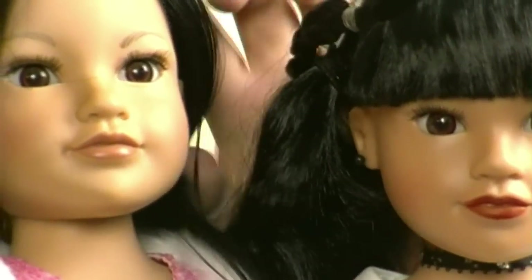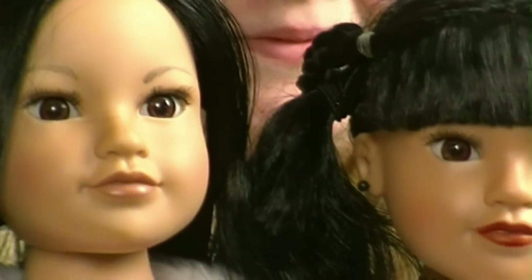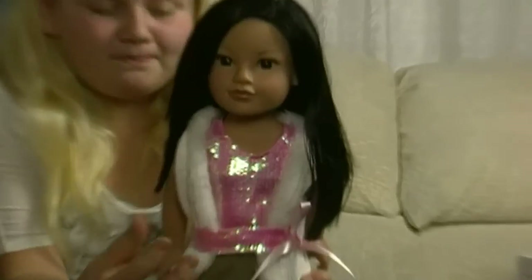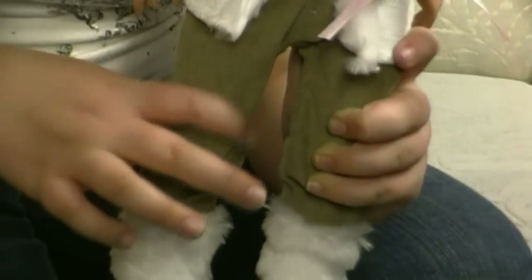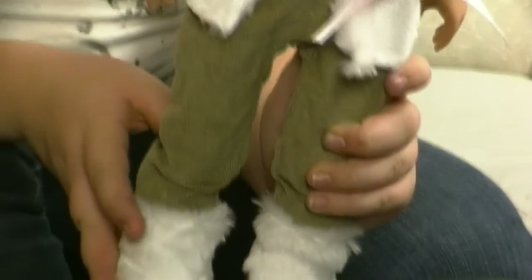She looks like she's an Eskimo, as my grandma says. Now I'm going to tell you about her outfit. She has a really cute pink sequins top with a matching sequins belt and a fur vest, which I love. And her beautiful boots and her brown-green pants, which are cute.